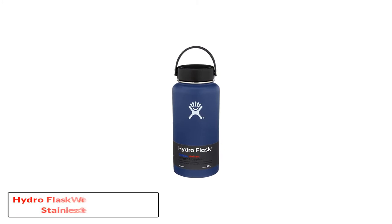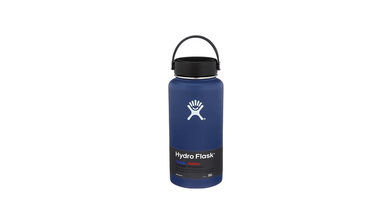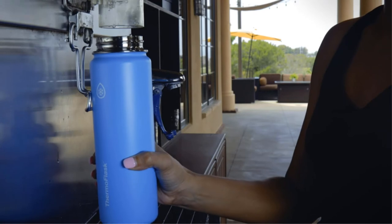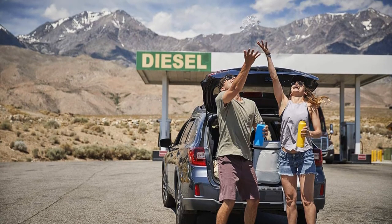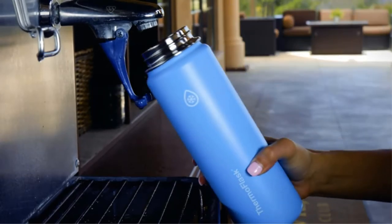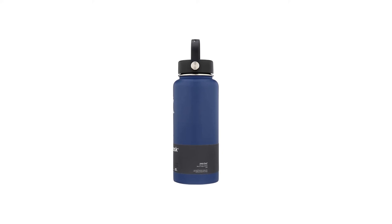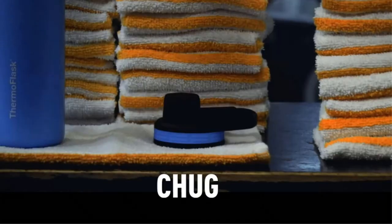Hydro Flask Water Bottle, Stainless Steel. They're made to handle rough conditions and extreme weather, which makes sense given Bend's high desert to the east and snow-capped mountains to the west. Their double-wall vacuum insulated design will keep your water ice cold for well over 24 hours using their patented Tempshield technology — a double-wall vacuum insulated design that guarantees no condensation or heat transfer to the outside of the bottle. Hydro Flask bottles come in sizes from 12 to 64 ounces, with wide and standard mouth openings, and lid options including a flip lid with a loop, flex cap with a larger loop, and a straw lid.